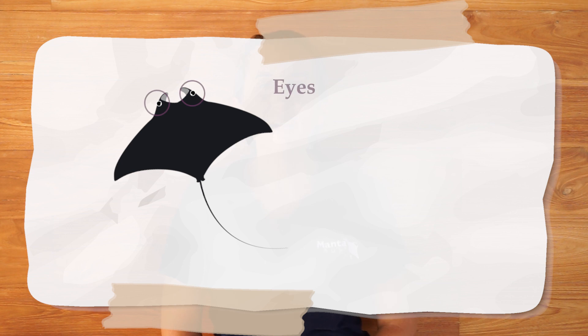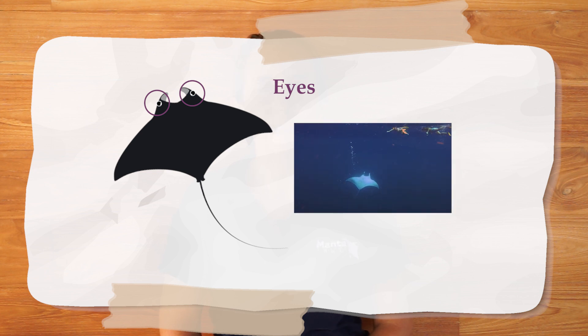Just next to the side of their head you can find their eyes. Some people mistakenly think their eyes are at the end of their cephalic fins. Manta rays can see really well from the sides, but they can also see really well from below. So if you're ever out there swimming with a manta ray and they flip over and show you their belly, they might just be giving you a really good look!